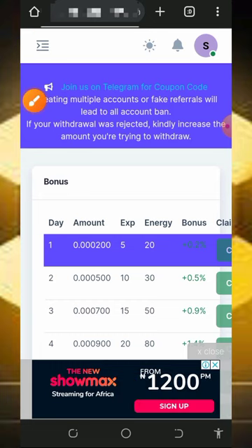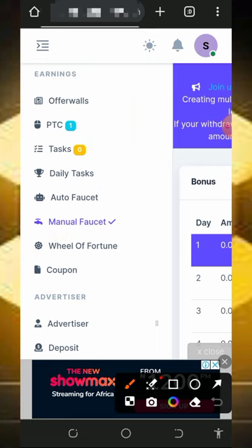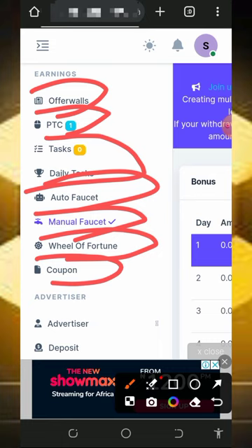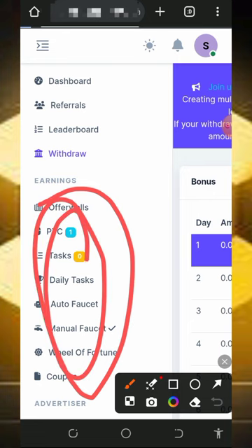To start claiming, tap on the four horizontal lines at the top left of the screen. You'll see a bunch of methods to claim from this website — they have offer walls, PTC sites, shortlinks, daily shortlinks, auto faucet, manual faucet, wheel of fortune, and a coupon section. If you have their coupon, you can claim it there as well.